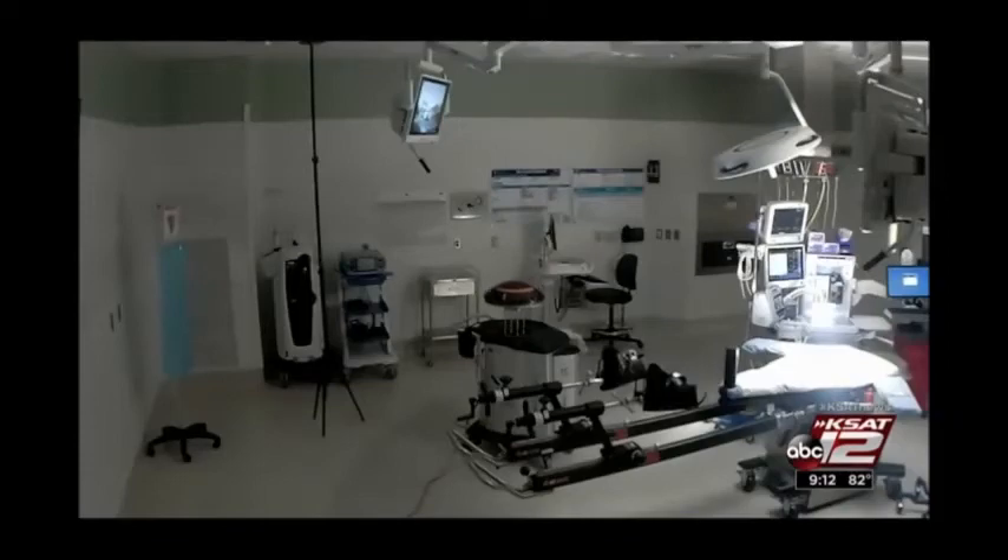Tiffany Huertas, KSAT 12 News. This is the only robot Baptist Orthopedic Hospital currently has, and they've been using it since November of 2016.